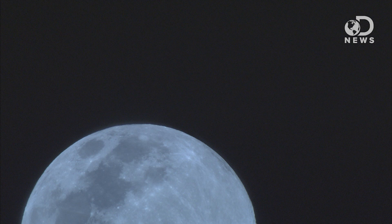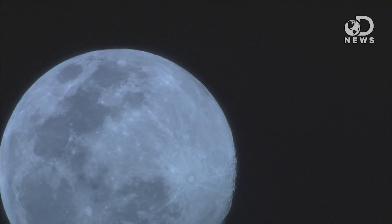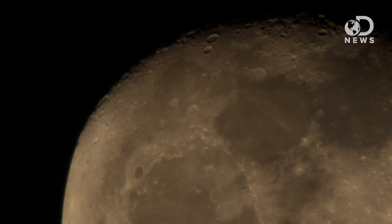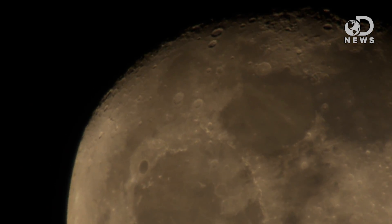The moon is our celestial partner, twirling around us as we zoom around our star. It's a big hunk of rock made of dust and minerals with craters pockmarking its surface. It's a beauty, but it's not a harbinger of death and destruction.